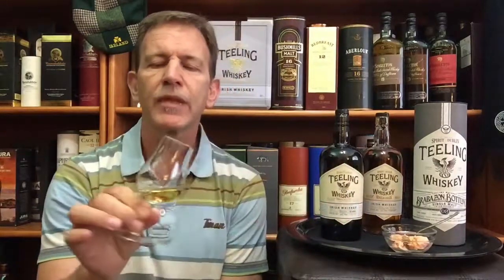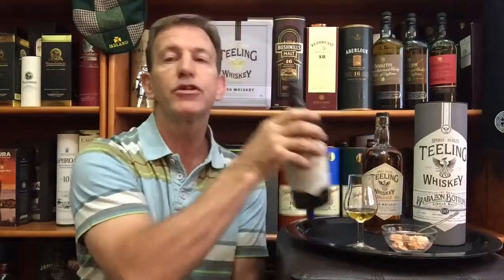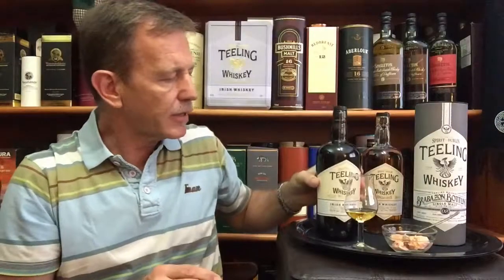So for today, the Teeling Small Batch blend, bottled at 46% and non-chill filtered. We're going to see what the rum cask influence is going to be on this whisky.